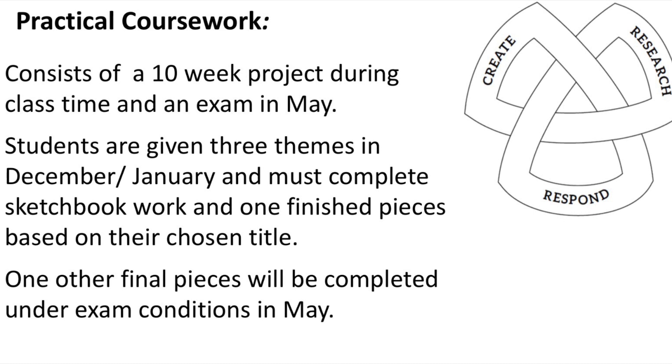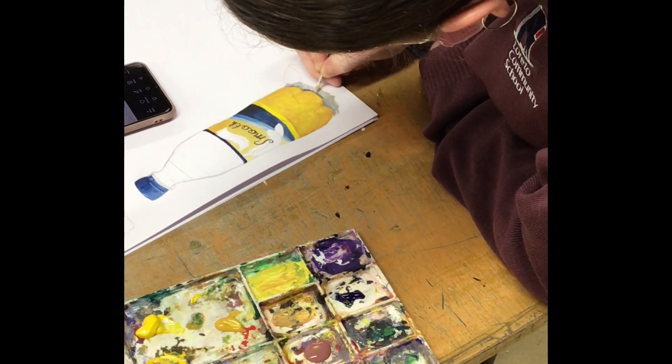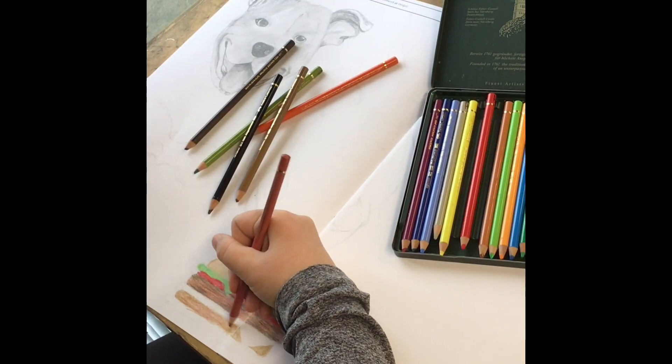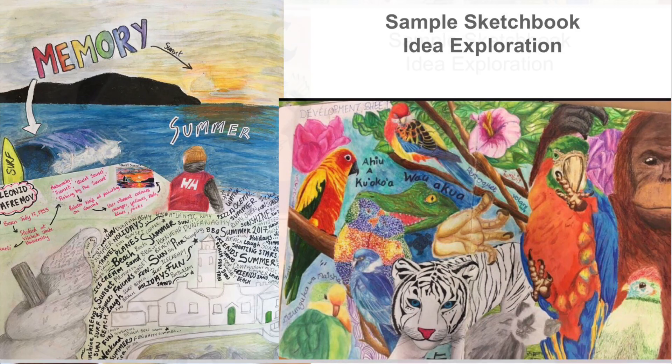Practical coursework consists of a 10-week project which is done during class time. Students work from a series of themes and develop sketchbook work and ideas, then produce two finished pieces of work. One of these is completed in an exam during May and the other is completed during class time.